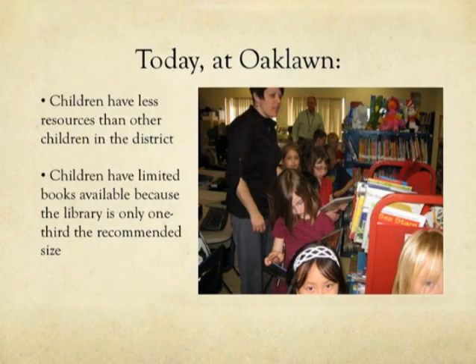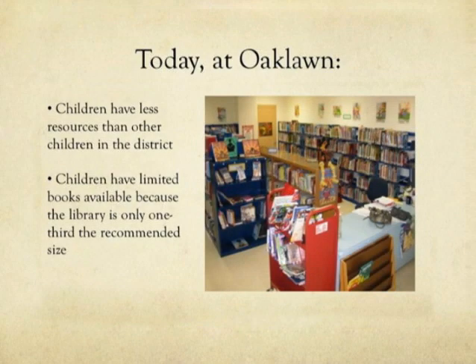These are things that are happening today at Oaklawn. Our children have less resources than other kids in the district. Our library consists of three rows of books. There is not a table, not a chair, no reading space for them to sit down in. When we get new books into our library we have to take out the old books and give them away because they can't fit. Our library is actually only one-third the recommended space for a school our size.